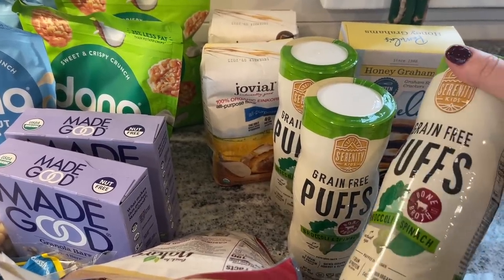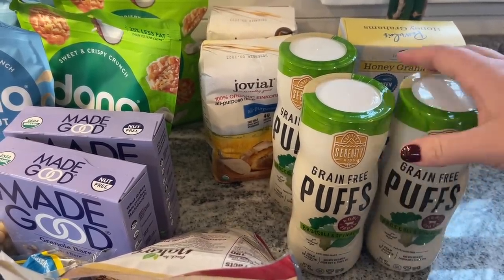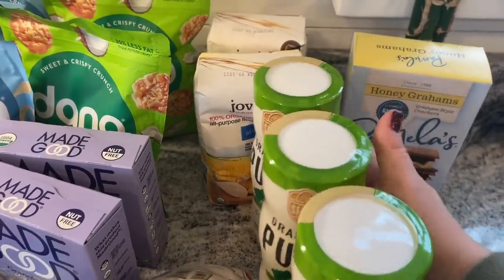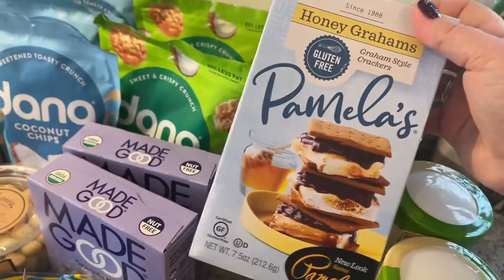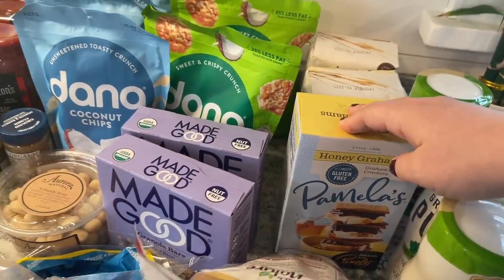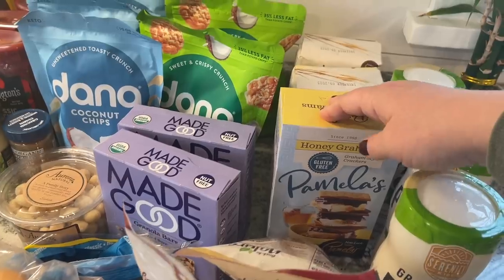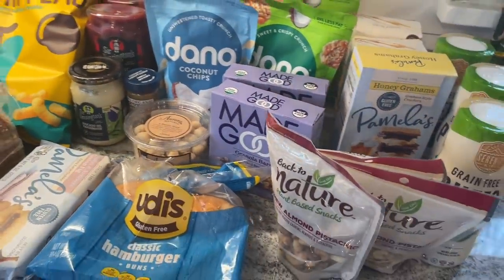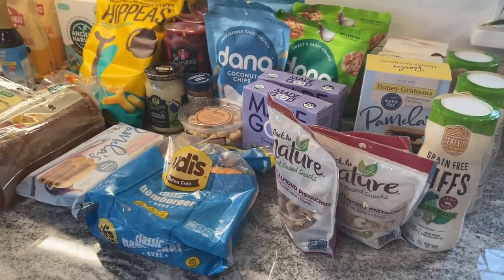Grain-free puffs made with bone broth for the baby — I'll probably put one or two of these in his Easter basket too. And then the last thing I got was honey grams, gluten-free. This is just to keep around for when the kids want to do s'mores, and I wanted to get them while I'm at the place that has them.